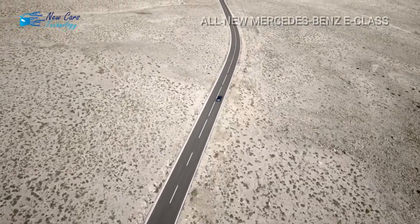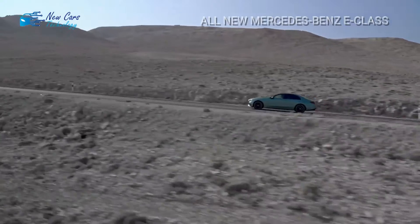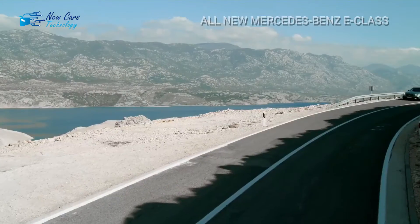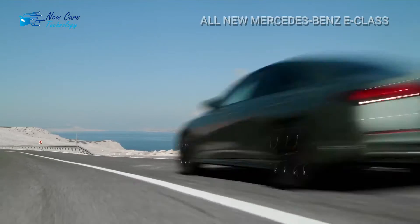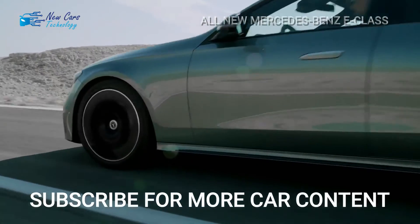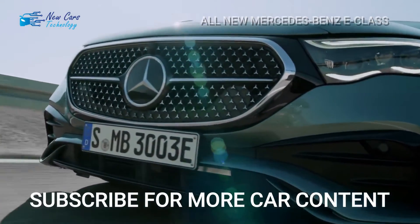The E350's scalloped hood conceals a turbocharged 2.0-liter four-cylinder engine mated to a 23-horsepower electric motor, for a total of 255 horsepower. The turbocharged 3.0-liter inline-six in the E450 variant receives a similar hybrid arrangement, bringing the total to 375 horsepower. The hybrid systems are intended to eliminate turbo lag and let the auto-start/stop system run more smoothly. Acceleration may benefit as well, though we're not sure how much.